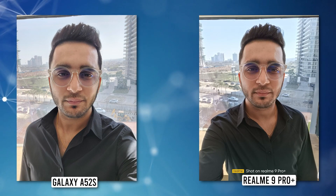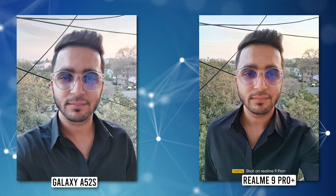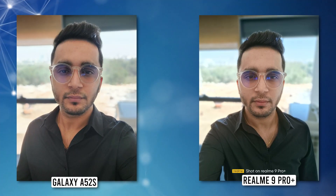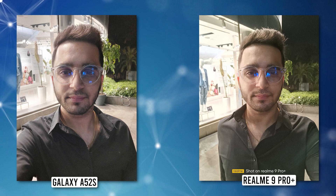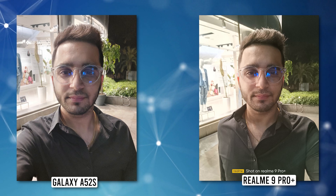Moving to selfies, both phones again produced pretty neck-and-neck results — it was really hard to choose one over the other. But for the slightly better skin tones, I'd go with the Samsung Galaxy A52s. A similar story applies to portrait mode selfies: both phones deliver plenty of detail, good dynamic range, and superb edge detection, but skin tones once again looked slightly better on the Galaxy A52s. In night selfies, however, Realme takes the lead.